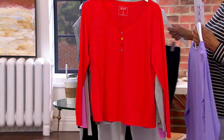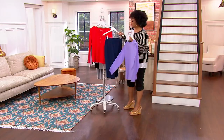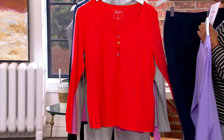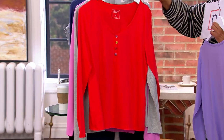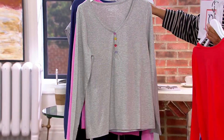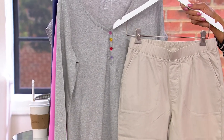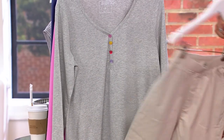I'd maybe do the navy blue with the cherry red — that's fun. And your gray: I love gray and khakis. So that's a cute look with our today's special value skimmer pant in the khaki and this little t-shirt.